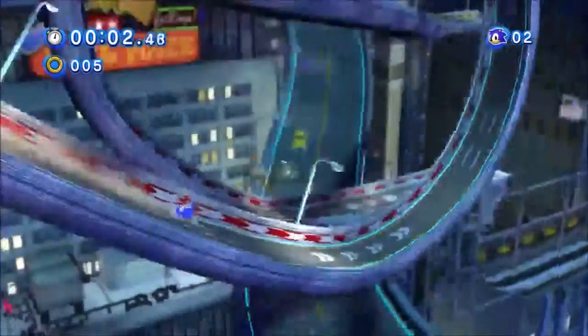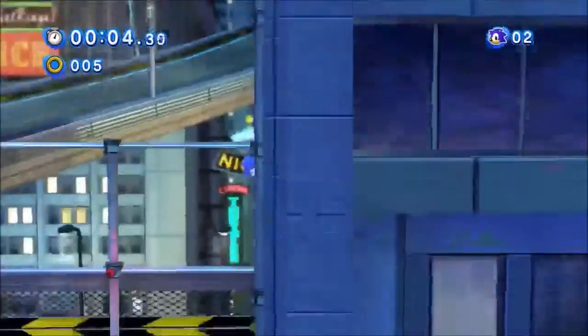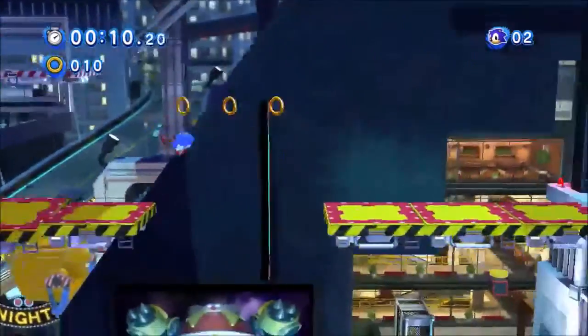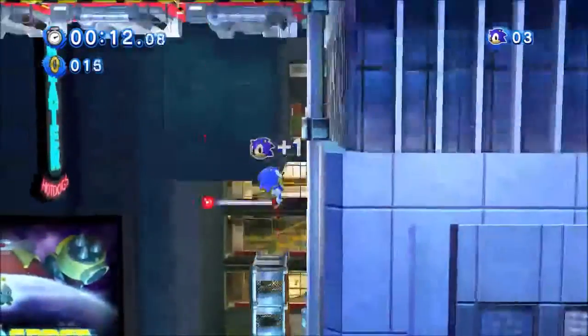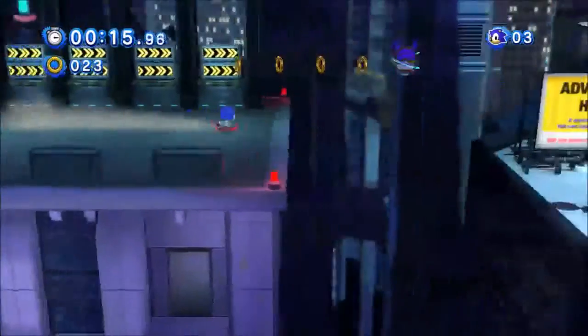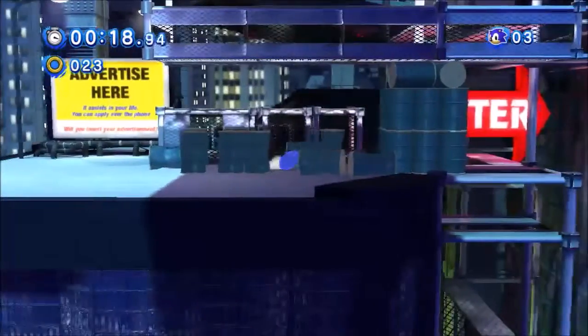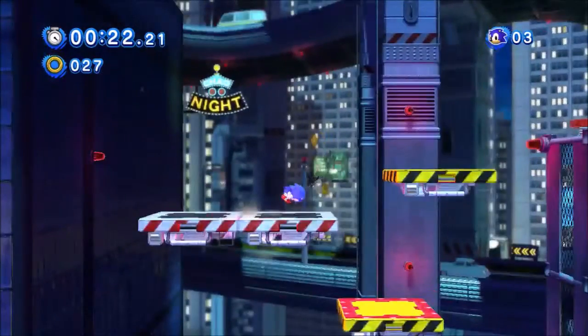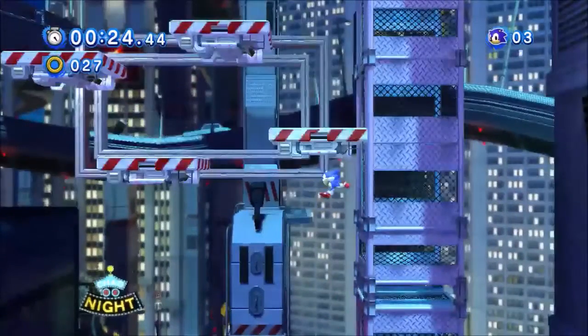Hey guys, what is up? I'm TheBomb93 and today we're going to talk a little bit about Sonic Generations. You might think this is weird coming from me, who absolutely hates it, but lately I bought the PC version of Sonic Generations on sale. A lot of people are saying this is a really good game, so I'm going to give it a second chance on a different console.